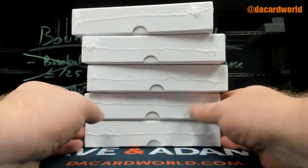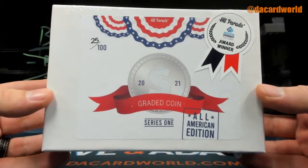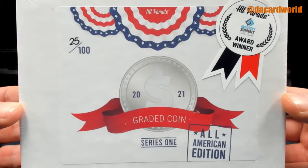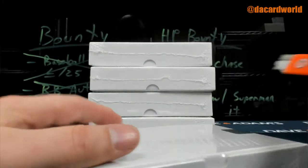Alright, yours might be the only one we can fit in before the 10 o'clock hit parade. Graded coin series one, All-American 2021, 25 out of 100. You're fourth in line.